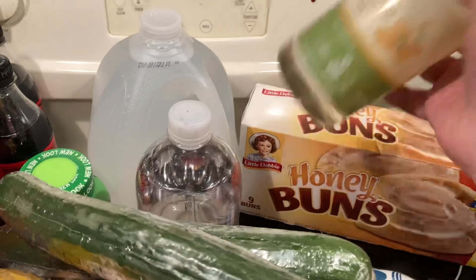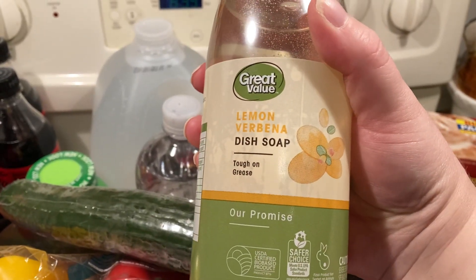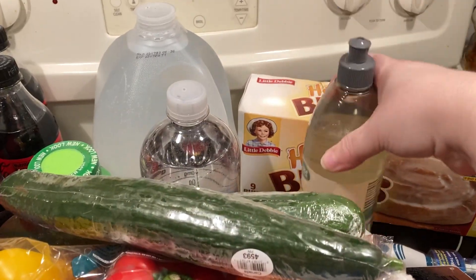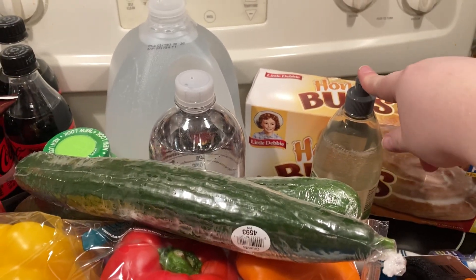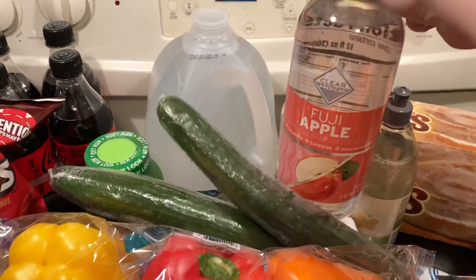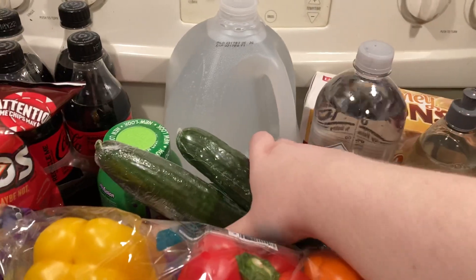Honey buns — I don't remember how much they were. Excited to try this — this is the Great Value lemon verbena dish soap, tough on grease. It's like their version of Method, it was $2.54. I look forward to trying that, because that's what happens when you get old — you look forward to trying new cleaning supplies. Fuji apple, I love this one, it's so good.